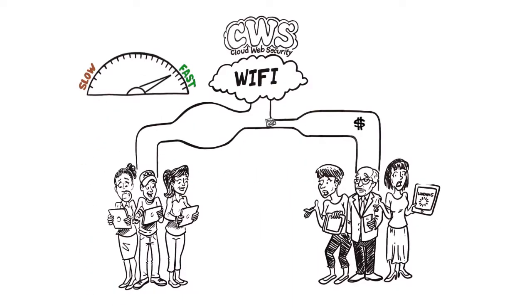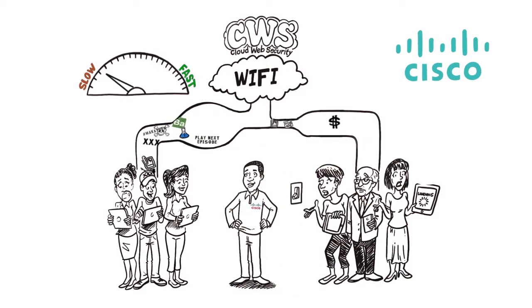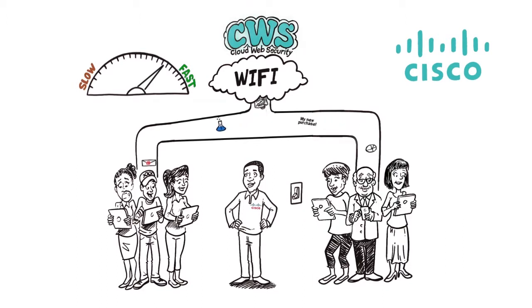So don't let your customers' desire for Internet access get in the way of what they really want from you. Let Cisco worry about providing a way to free up bandwidth with a cost-effective, cloud-delivered web security solution. You can focus on what your customers value from their experience with you to ensure they keep coming back.